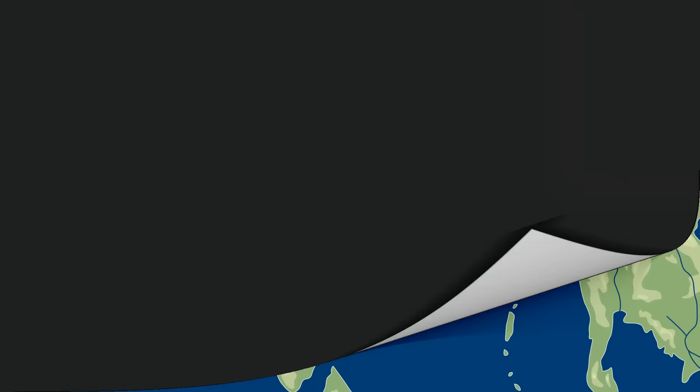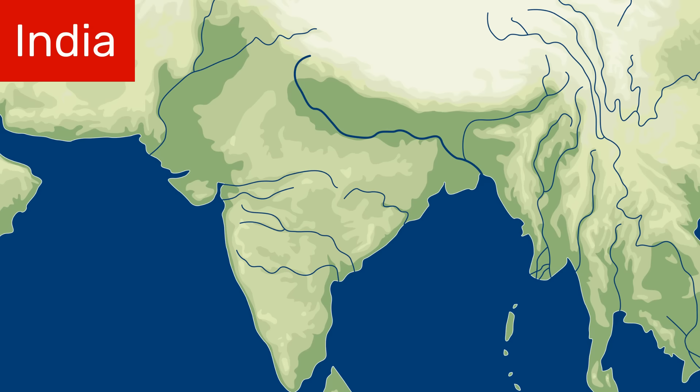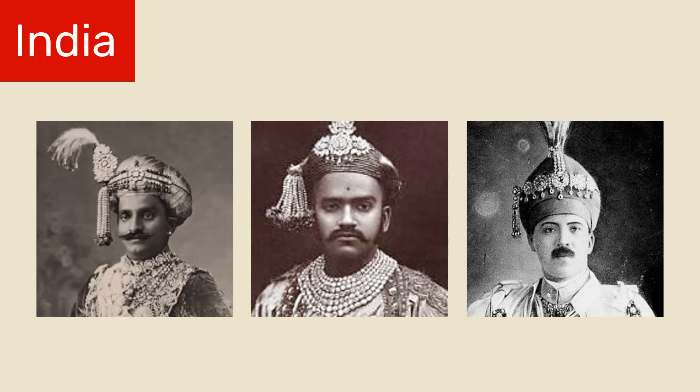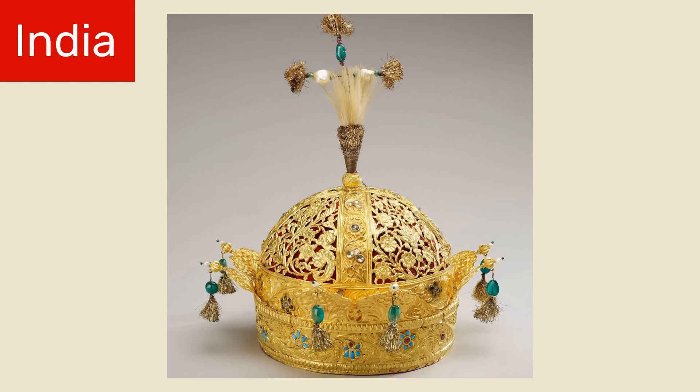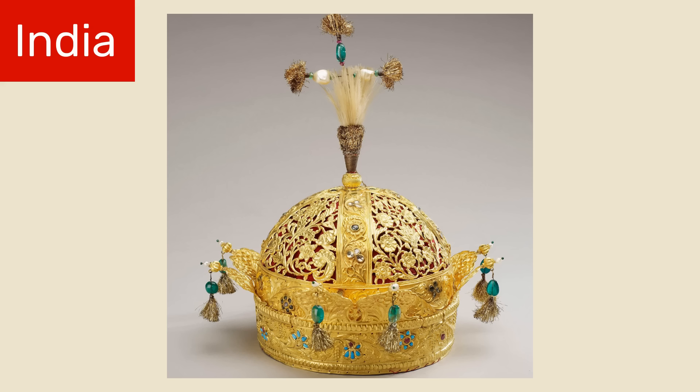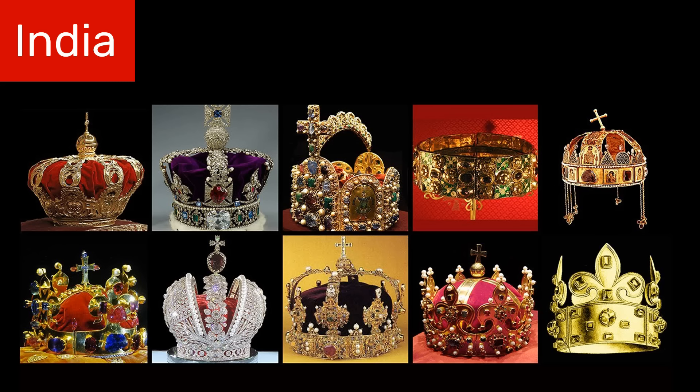We now come to India. As I've mentioned several times on this channel, India, throughout most of its history, was not a single unified state. Instead, it was comprised of many small kingdoms and principalities, sometimes ruled independently and sometimes forming part of a larger empire. Because of this, there are many different crowns and other types of royal headwear that I could show you for India. What I've chosen to show you is the crown of Bahadur Shah II, the last Mughal Emperor. Being that the Mughal Empire was one of the richest empires in all of world history, you might have expected to see something more impressive – although, don't get me wrong, this crown is probably worth more than what most of us will make in a lifetime.